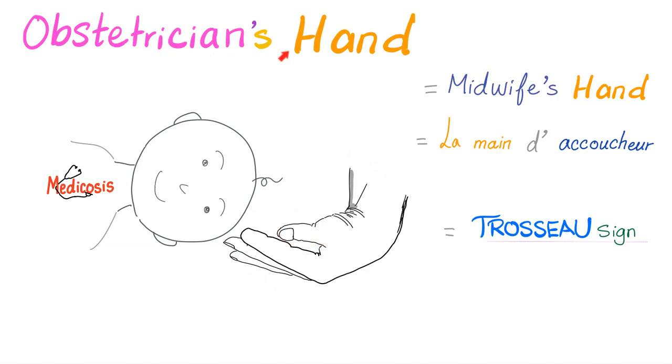This looks exactly like the obstetrician's hand receiving the baby and pulling the baby out from mommy's womb. You can call it obstetrician's hand, but obstetrician is a new term. In the good old days, which were not so good, we had midwife's hand or la main de coucheur — or Trousseau sign. So Trousseau sign is the same thing as la main de coucheur, midwife's hand, or obstetrician's hand.